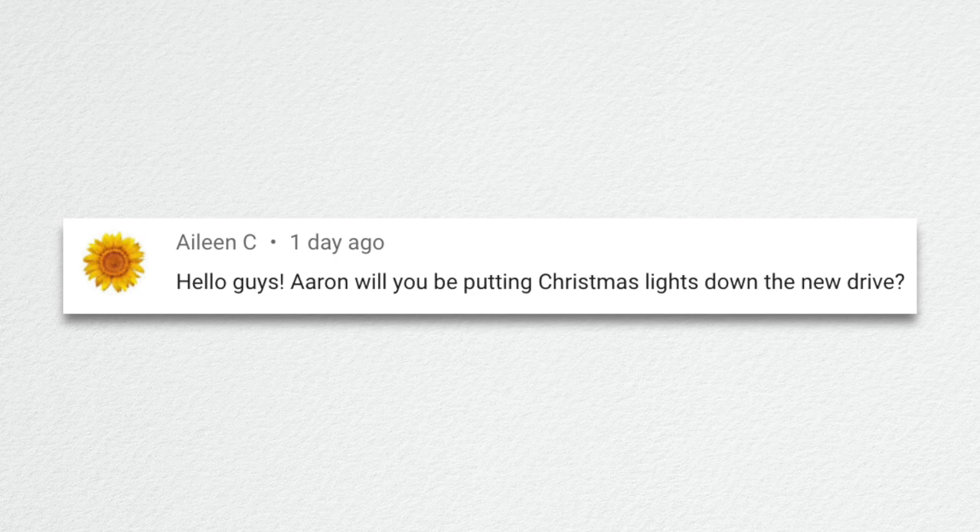Aileen asked if Erin will be putting Christmas lights down the new driveway. We tried on one of the maple trees but they're not branched enough yet — it's really hard to find places to prop lights. The only way would be to wrap them, but I don't think that's great for the trees, so we're going to skip the trees this year. However, the whole fence line is swagged with lights and looks really pretty. Erin ordered more lights and it's already further along than last year, so we'll do a tour at some point.